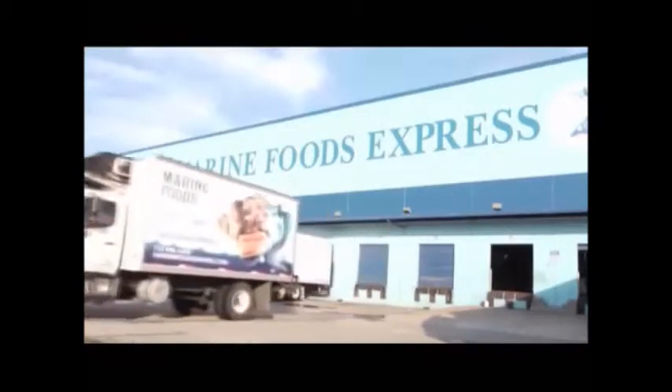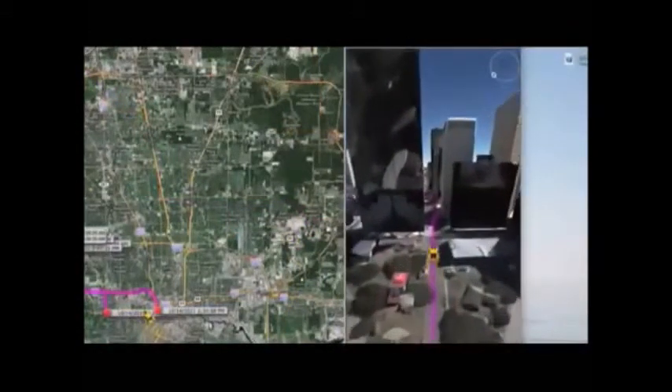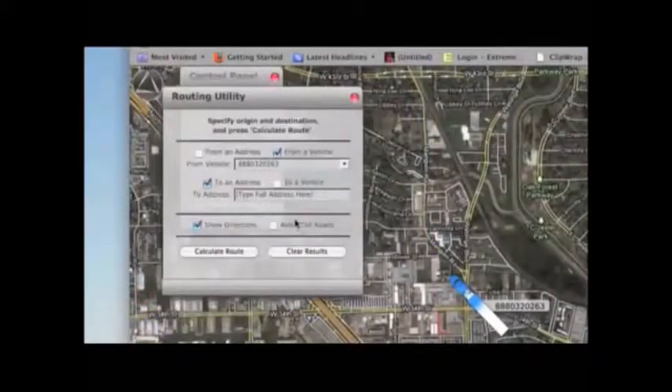Before we used the SilverCloud, our drivers were always making their deliveries inefficiently by using longer routes or making unnecessary stops. The second-by-second 2D and 3D GPS tracking actually allowed us to precisely see the location of our entire fleet of trucks at any time. We could use the SilverCloud's routing utility feature to give better routes via text message.